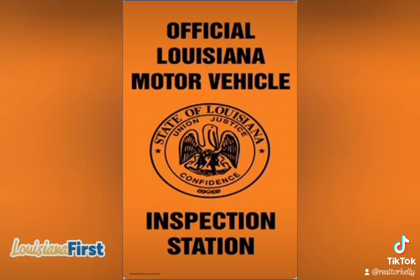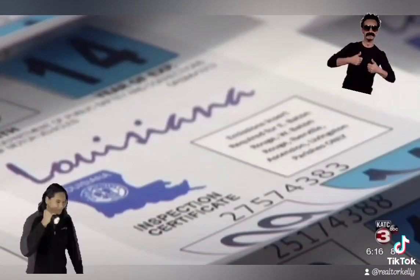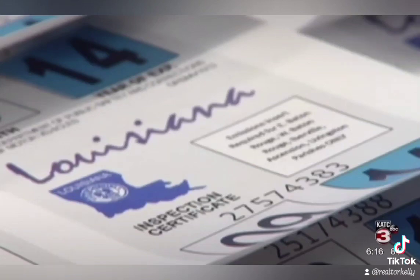So what is a brake tag? It's a sticker that is given to you by the DMV once your car has passed inspection. They cost $10 for a year or $20 for a two-year sticker.